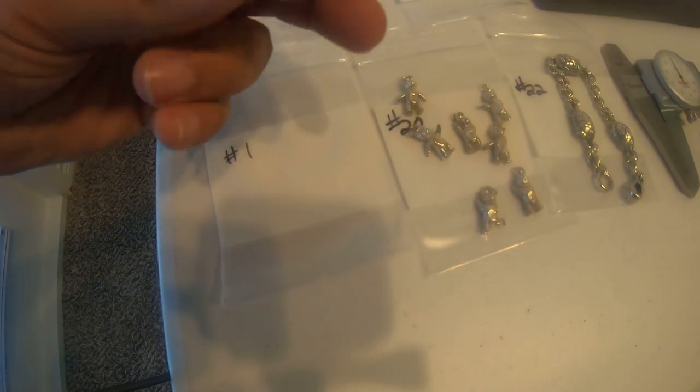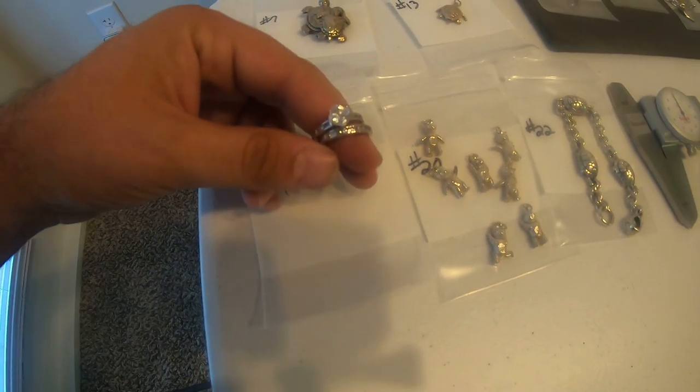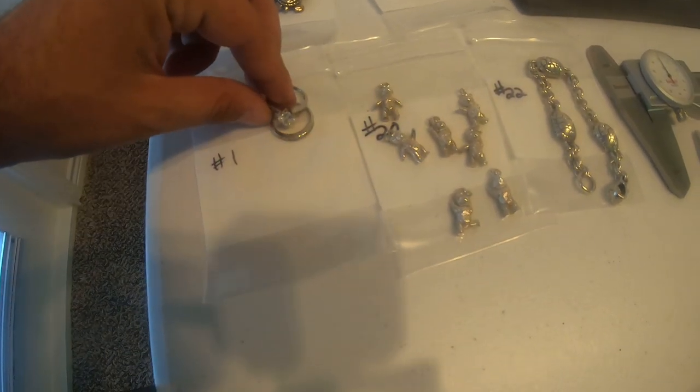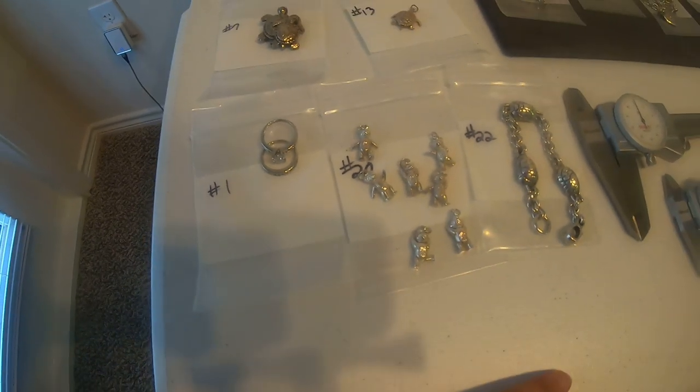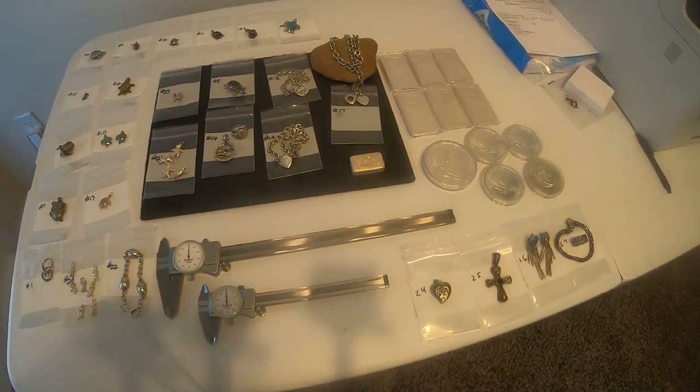We've got a wedding band set — engagement ring and wedding band — that my girlfriend was having so much fun playing around with as she laughs in the background. Yeah, just a lot of really cool stuff.